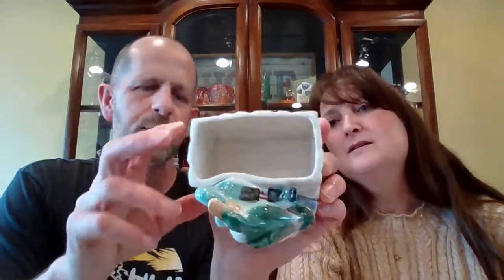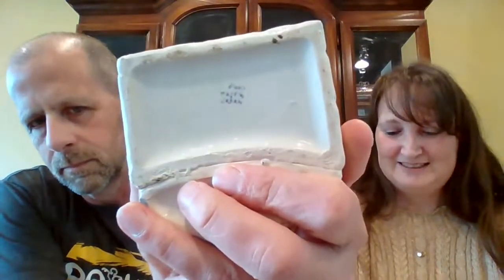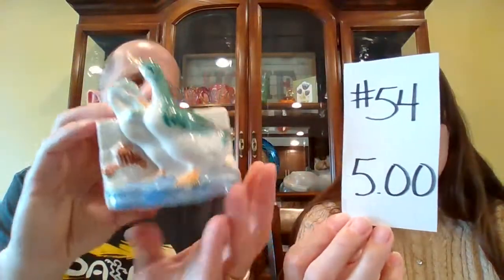Duck planter right here — the two ducks look like mallards. A mallard pair, perfect for spring. Put your succulents in there. Made in Japan. This little planter is $5 and it's number 54.